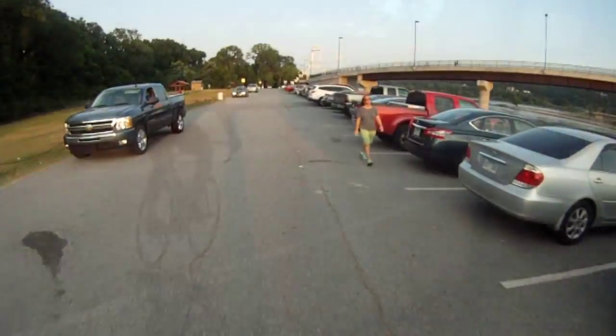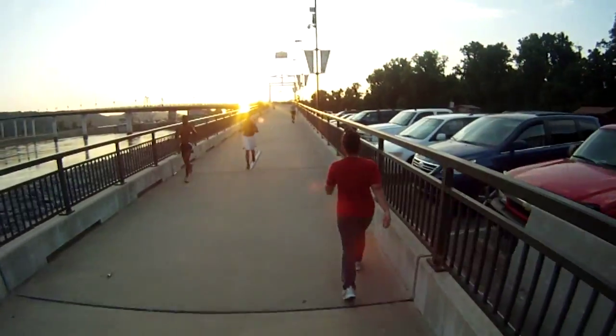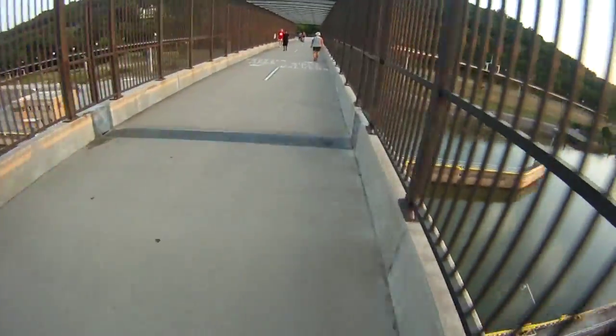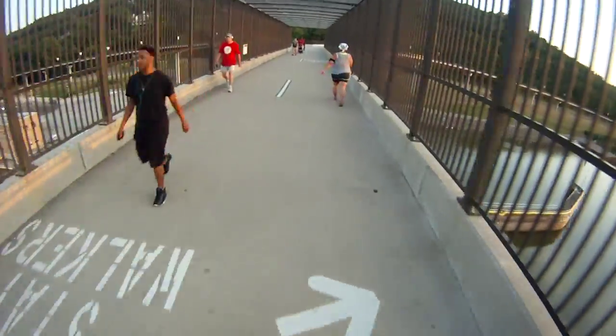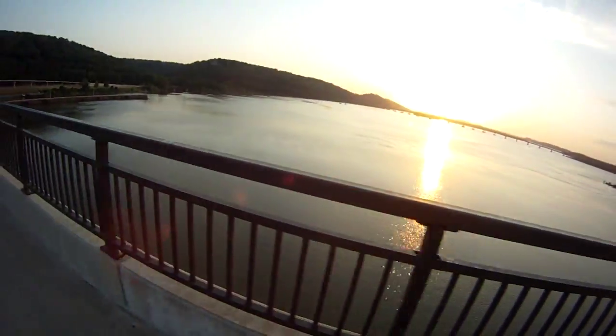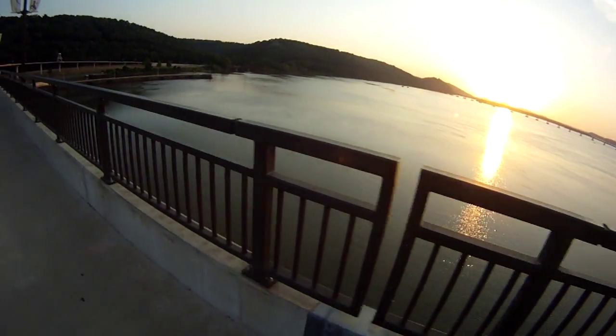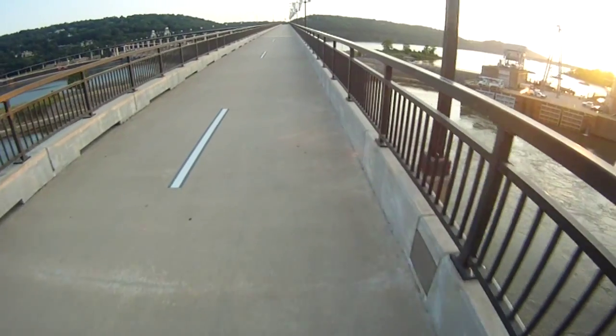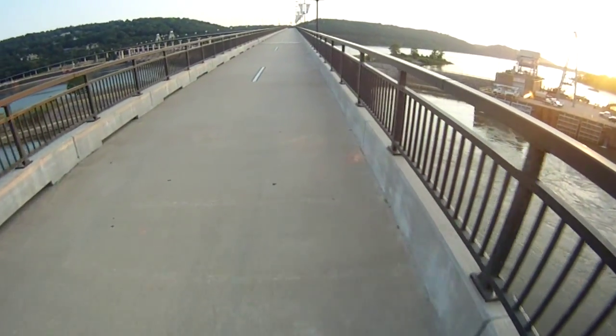Once you've made it eight miles out to the big dam bridge, the traffic is likely to pick up. This section going on to Two Rivers Park is by far the most popular part of the trail, and it's little wonder why. The views here are spectacular. The bridge — the longest pedestrian and cyclist bridge in the world — was built solely for recreation.